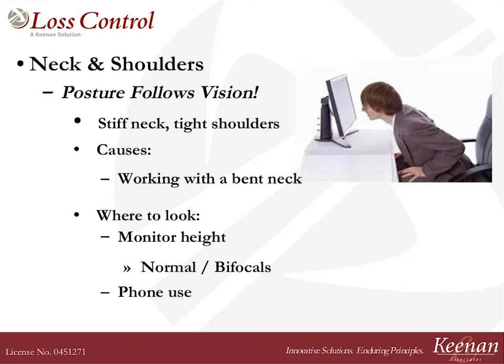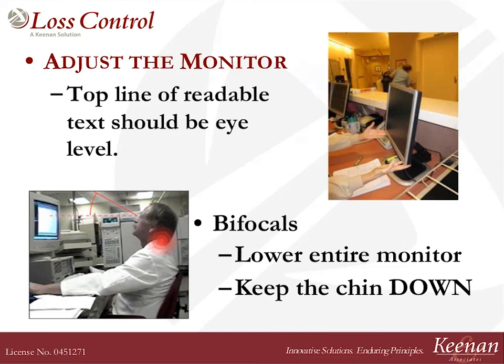Let's talk about neck and shoulders. What happens is posture will follow your vision. If you're working at a computer and your monitor is over in the corner on the right side, where is your posture going to go? You're going to be twisting your neck and working over there. So when neck and shoulders are involved, I focus on where your monitor is. For somebody under age 40, the top of the screen should be about eye level. Realize that the top two inches of ribbons across the top belong to the software, so the readable text should be about at eye level.